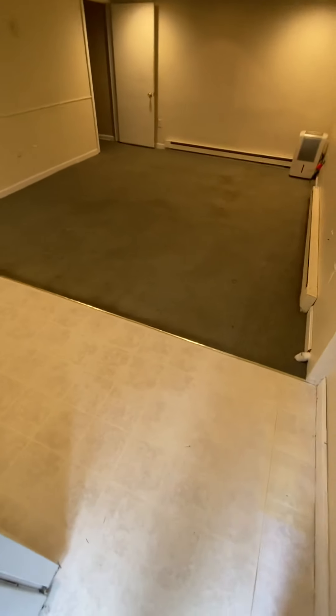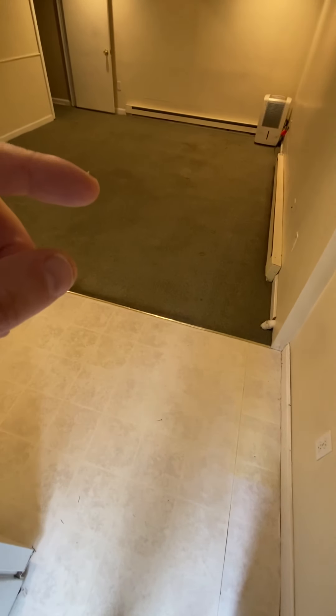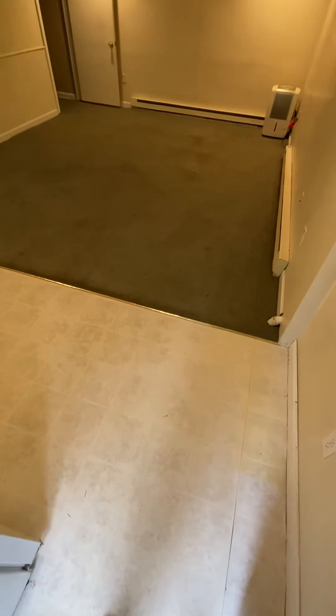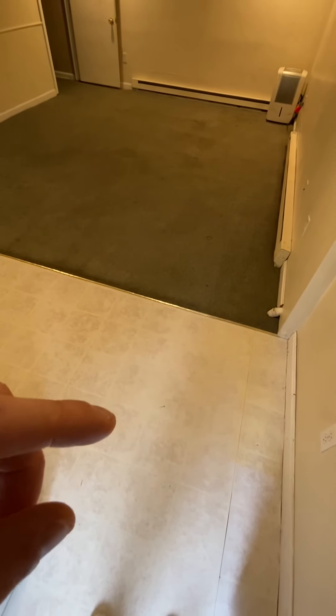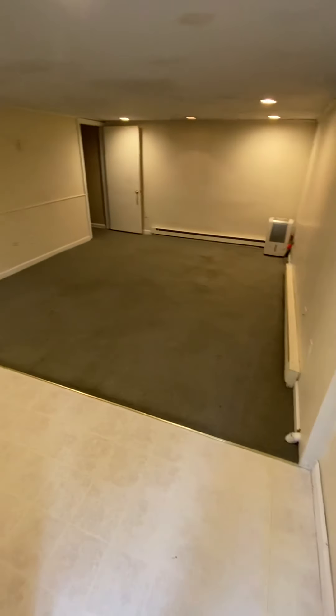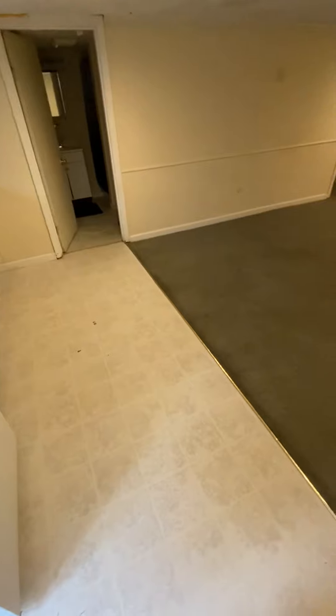We're doing all new flooring — it's going to be vinyl plank. The planks are like rectangles and they'll be consistent throughout the apartment. We're painting all the walls, ceilings, and trim, so everything will be repainted with all new floors.